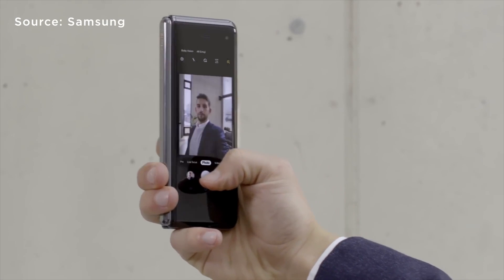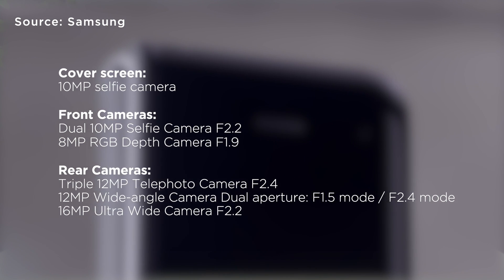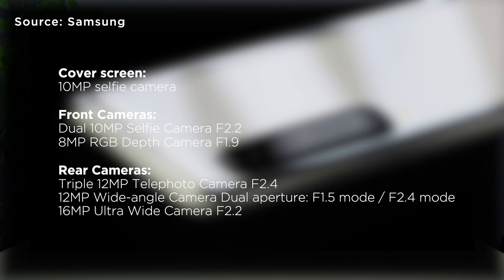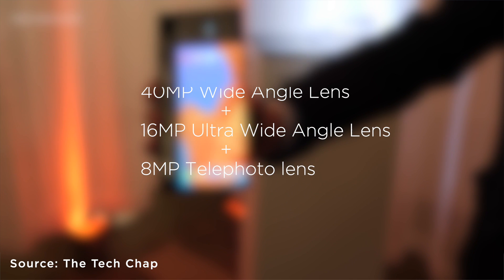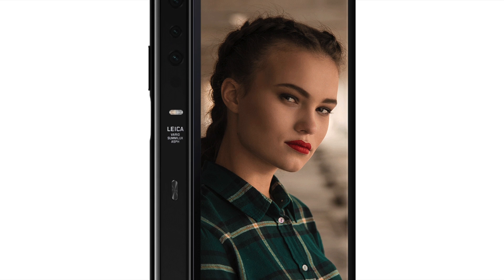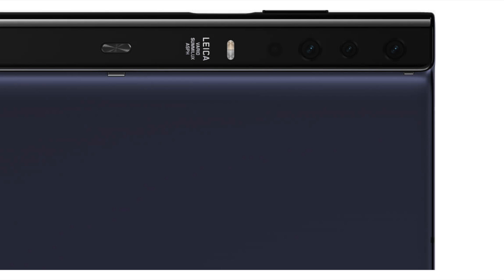Let's not forget about the cameras. The Galaxy Fold has a total of six cameras: a 10MP selfie camera on the small cover screen, another set of dual 10+8MP front cameras, and at the back, triple 12+12+16MP cameras. So far, the Mate X has three cameras: a 40MP wide-angle lens, a 16MP ultra-wide-angle lens, and an 8MP telephoto lens — basically the same setup as the Huawei Mate 20 Pro. Huawei consumer CEO Richard Yu confirmed there will be a total of four cameras, with the fourth being announced when the Huawei P30 series gets revealed.